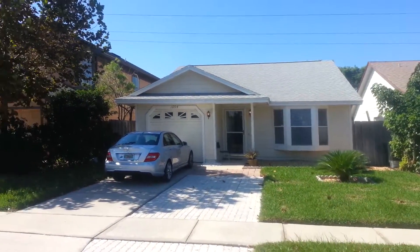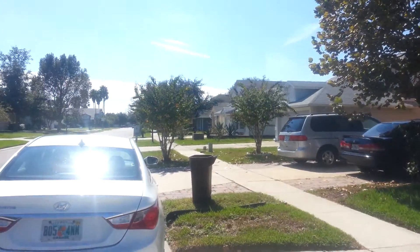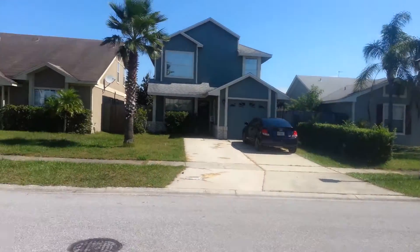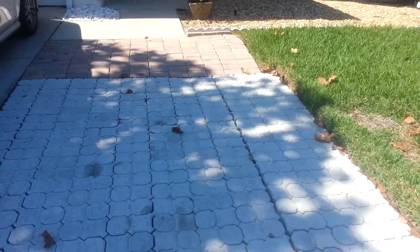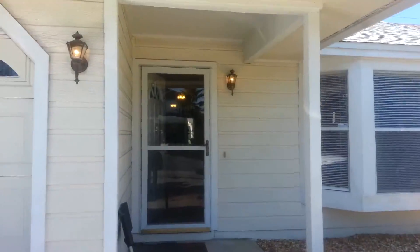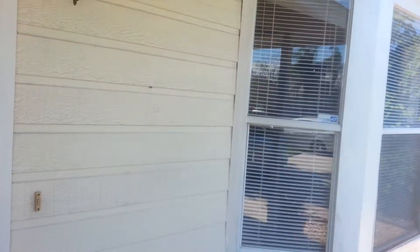This is a property at 1094 Martin. Come here, we've got some pavers here. It looks like they just extended their driveway out is what they did. Bay window here.